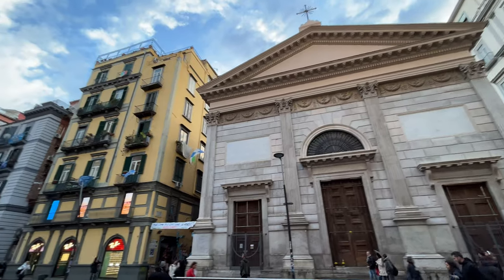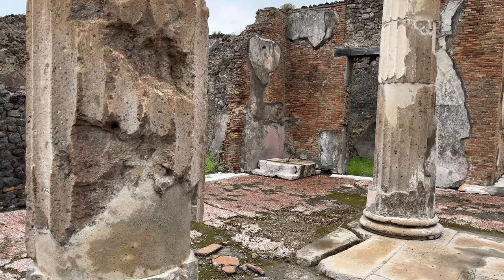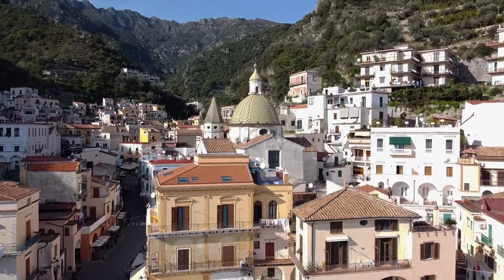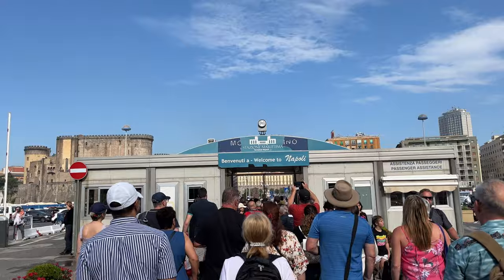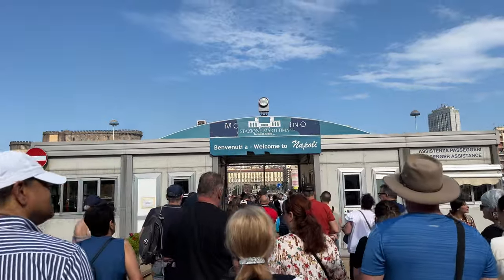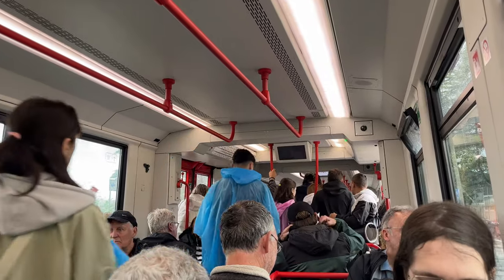Due to its diverse cultural heritage and proximity to famous destinations such as Pompeii, Sorrento, Capri Island and Amalfi Coast, the Port of Naples is a frequent stop in Mediterranean cruise itineraries. In this video I will guide you through the Port of Naples and show you the best things to do, including how to get to Pompeii and Sorrento.